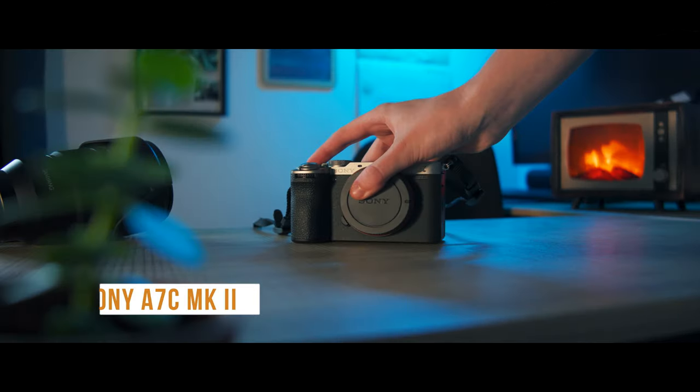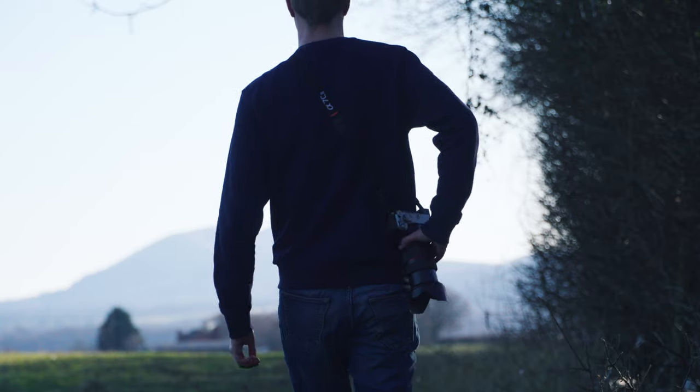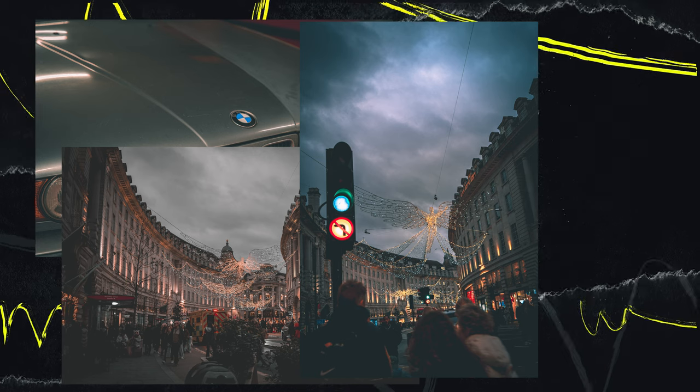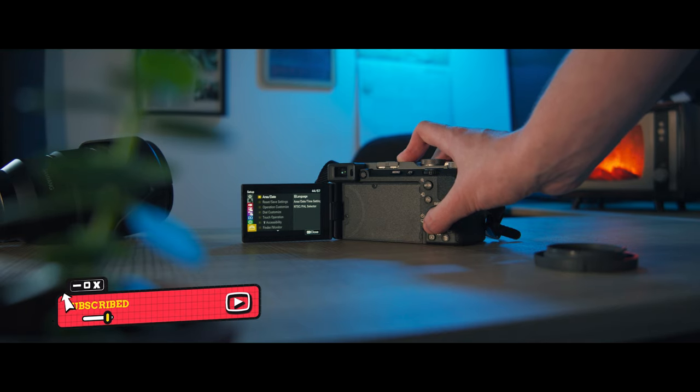My photography camera of choice — and what I'm currently recording on — is the Sony a7c Mark 2. This camera is a phenomenal hybrid, so light and compact, and it looks very snazzy in silver giving that old retro vintage style. Here are a few photos I took using this camera. Subscribe as I'll be posting a video later this year talking about what it offers.